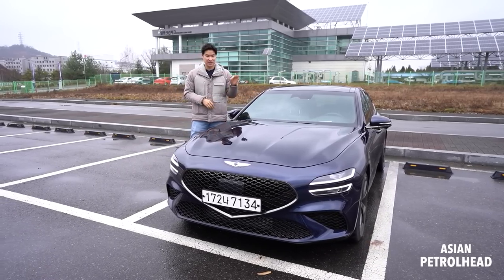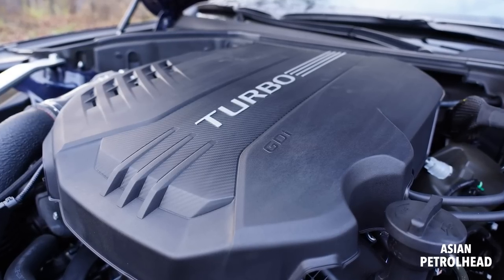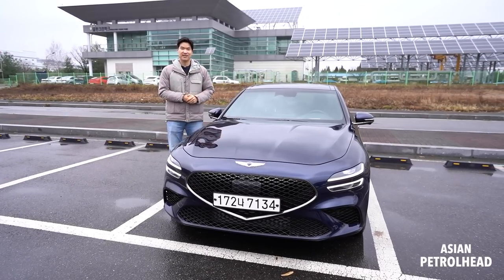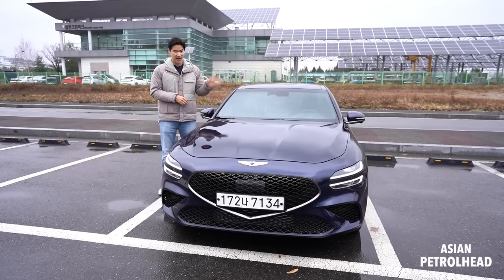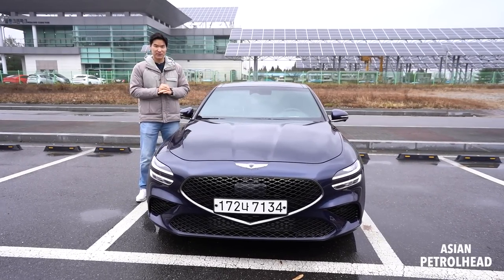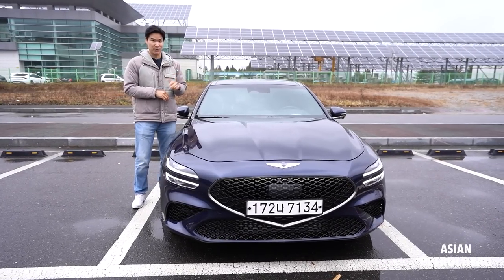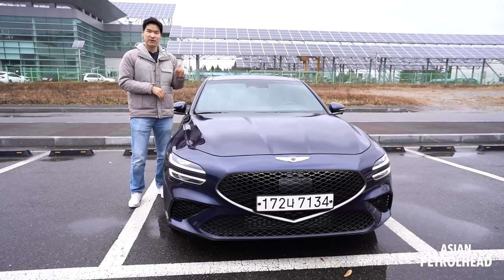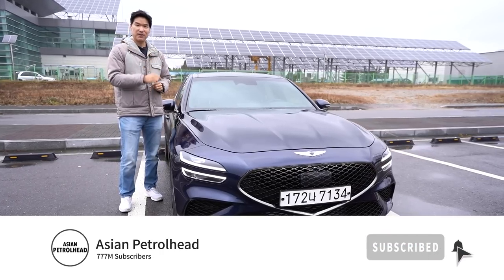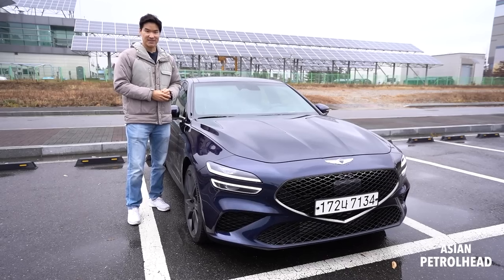Hello, welcome to Asian Petro. Today we have the new Genesis G70 as a press car. It came with 3.3 liter twin turbo V6 and also the sports package. I'm going to tell you what we get with the sports package, show you how fast she is, how she attacks the corner, and how efficient this new Genesis G70 can be. If you love cars and car reviews, please consider subscribing and hit that bell notification. Thank you guys, let's get started.